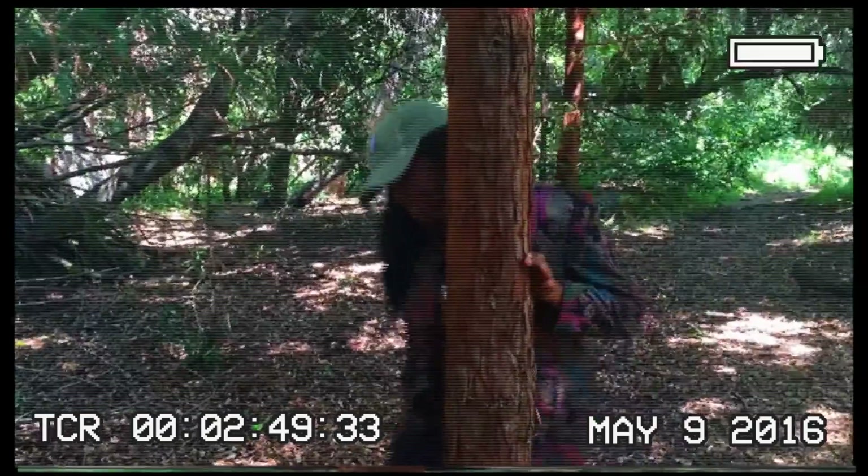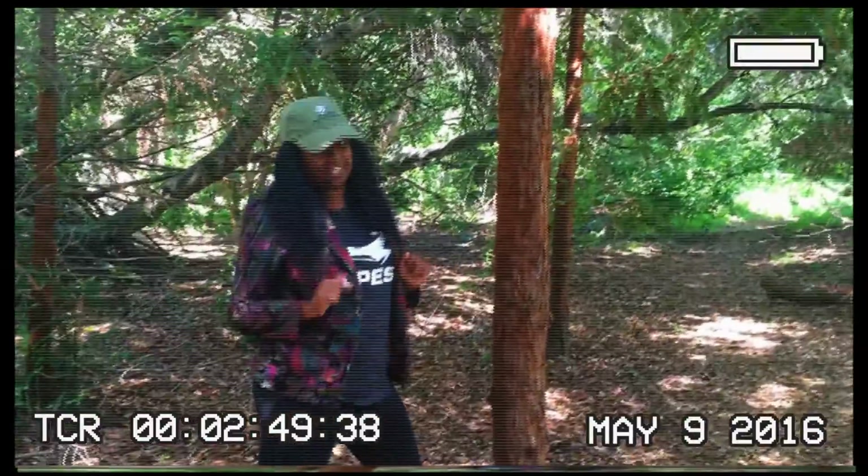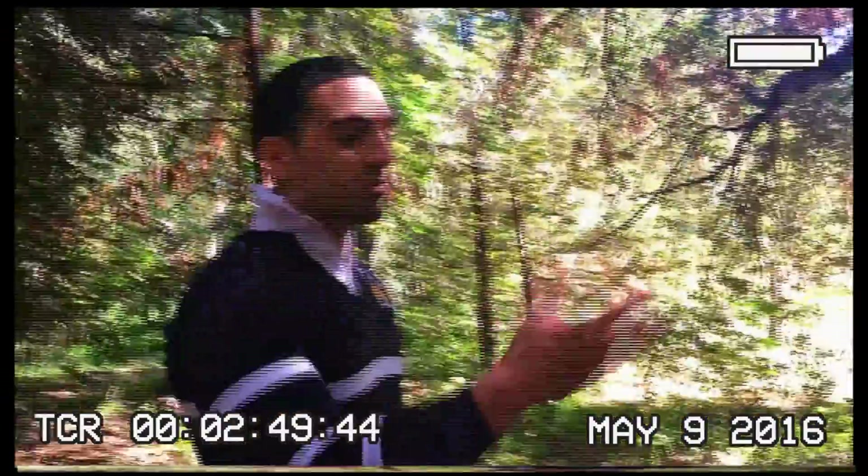Fun fact number two: some of the earliest redwoods showed up right after the dinosaurs — that's old. Because redwoods require moisturized soil, walking around the bark of the trees actually damages them as you compact the soil.